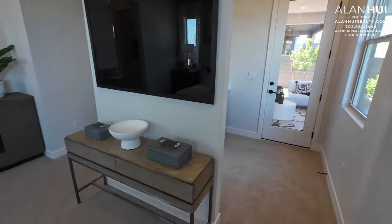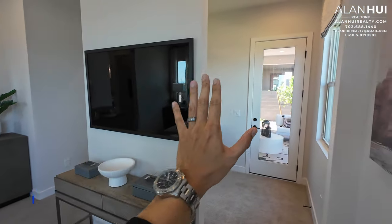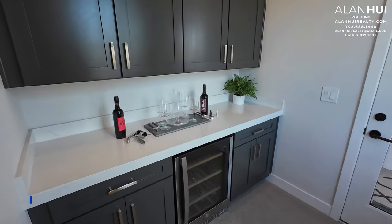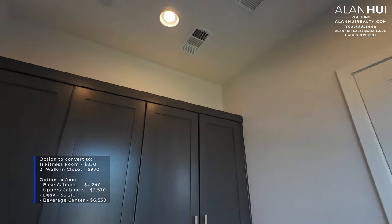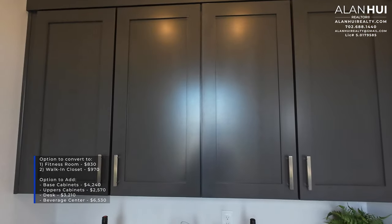Here's a pre-wire for ceiling fan or light, and the two built-in speakers are optional. This is a unique feature in the primary bedroom — they have the wall here for the TV instead of pushing all the way back, so they essentially created a flex space. This flex space measures 7 by 7.5. The first option is to convert this to a fitness room for $830, and you'll get a door that closes off this space.